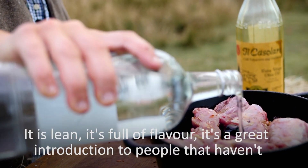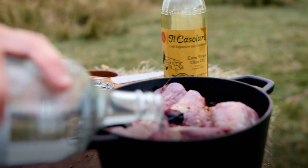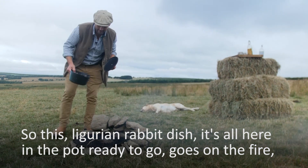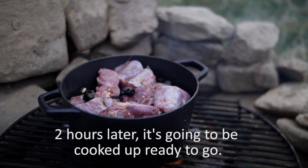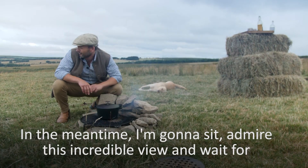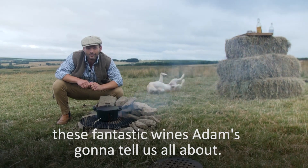It is lean. It's full of flavour. It's a great introduction for people that haven't eaten game before. So this Ligurian rabbit dish is all here in the pot, ready to go. It goes on the fire. Two hours later, it's going to be cooked up, ready to go. In the meantime, I'm going to sit, admire this incredible view and wait for these fantastic wines Adam's going to tell us all about.